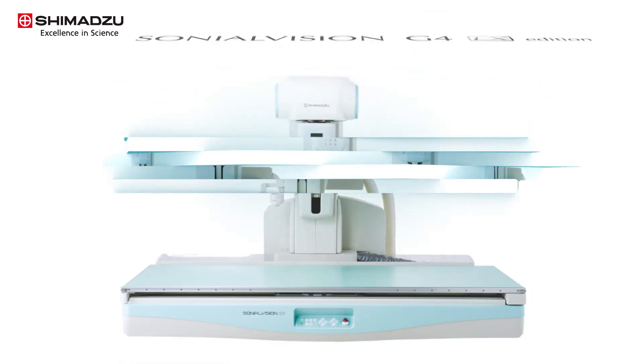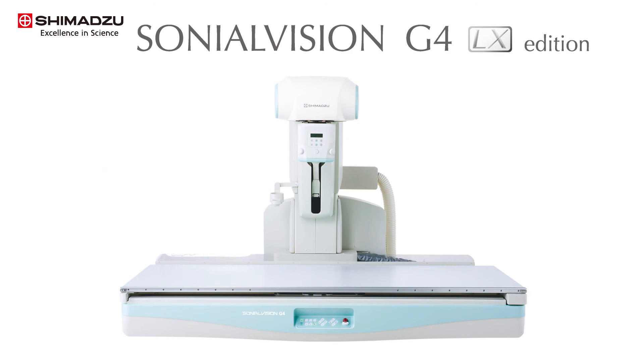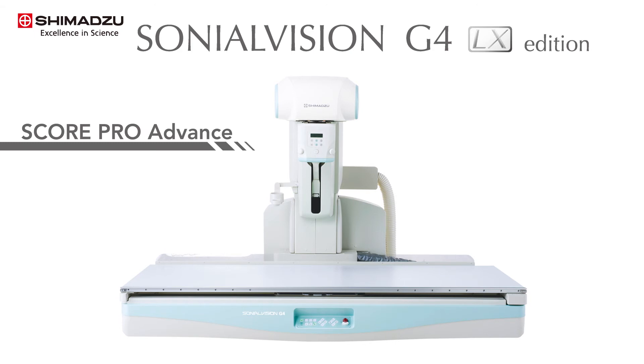Now, Shimadzu is revealing the G4 LX Edition to the Sonial Vision platform. The new LX Edition has seven clinical applications and enhances productivity in the fluoroscopy room.